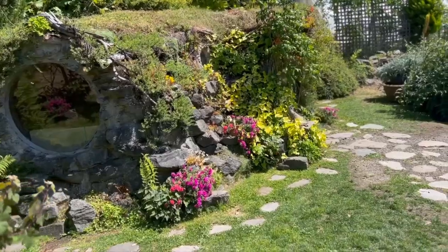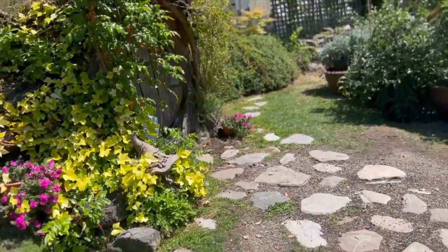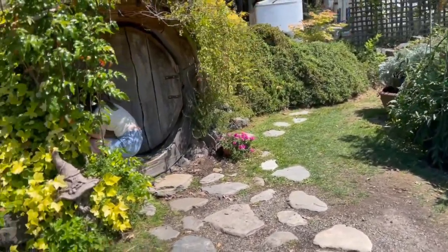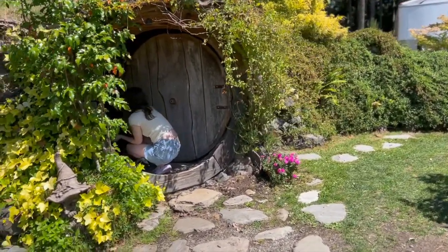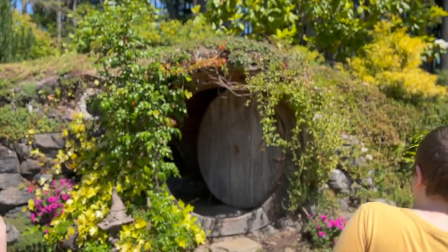Brian found an adorable hobbit hole not far from where we lived, so we took Saturday and drove down to the Three Brothers garden area to see it. It was so fun and the kids really enjoyed it.